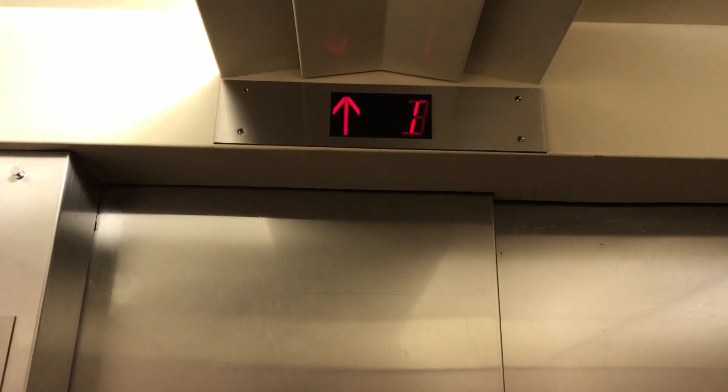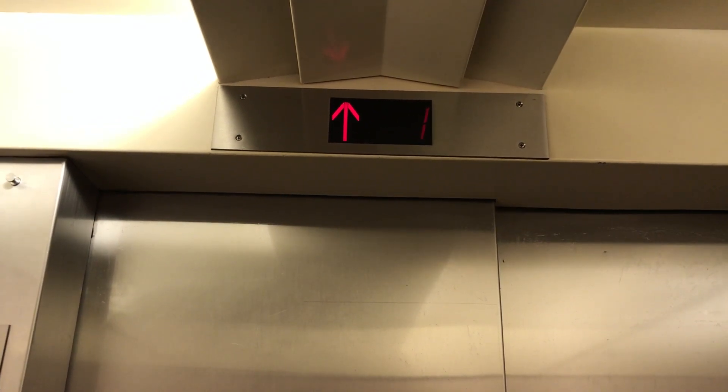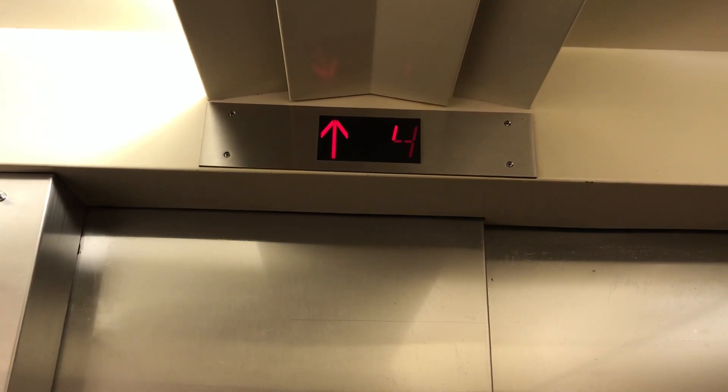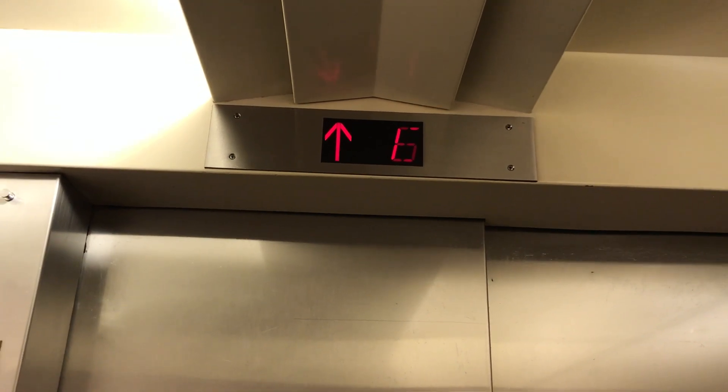Let's go up to 6. And we'll look at the indicator. That's an interesting ding. I've never heard that before.